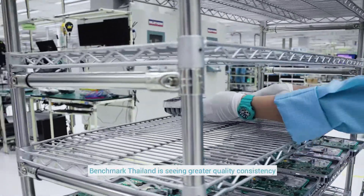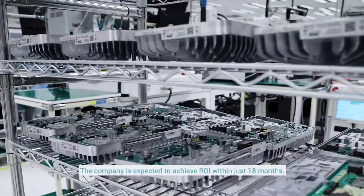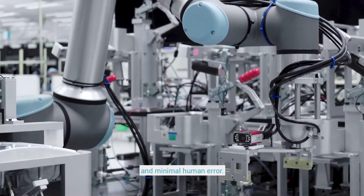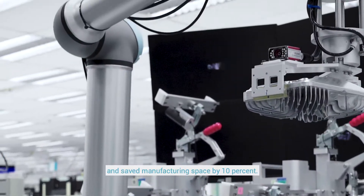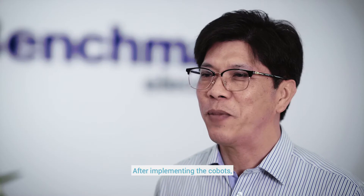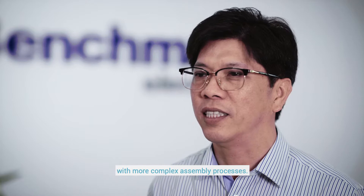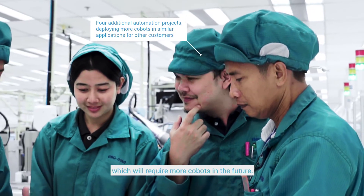Through UR Cobots, Benchmark Thailand is seeing greater quality consistency in its production output and higher productivity. The company is expected to achieve ROI within just 18 months. They have seen more consistency in production output and minimal human error, improving operational efficiency by 25% and manufacturing space utilization by 10%, creating new business opportunities. Operators have been transferred to higher-skilled jobs involving more complex assembly processes, and four more automation projects are planned for Korat, requiring additional Cobots in the future.